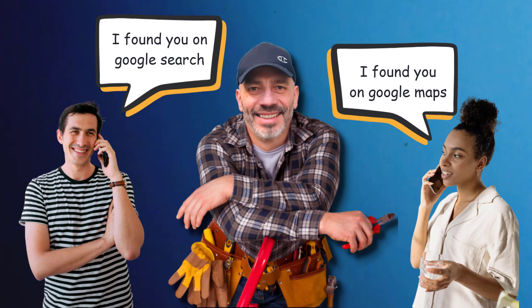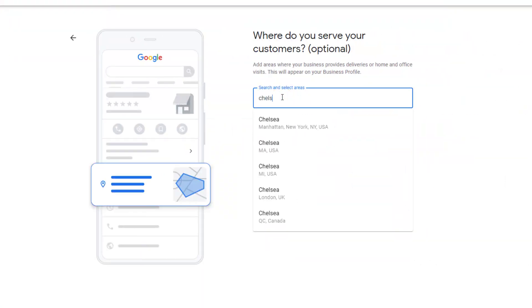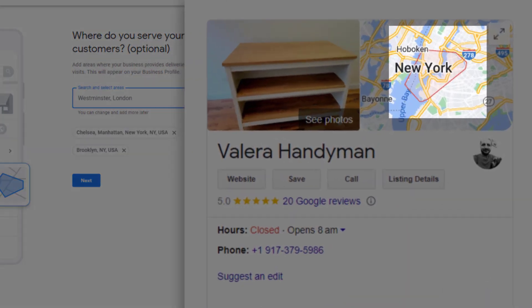There is one key difference between a physical location-based business and a service-based business when claiming a Google Business Profile. Since you visit people at their location, you are not supposed to display an address on your listing — which means no pin marker on the map. Instead, you'll need to specify the areas where your business operates, and the boundaries will be automatically highlighted by Google on the map in red.